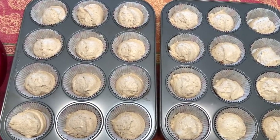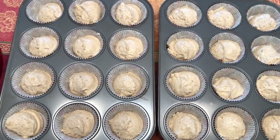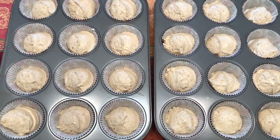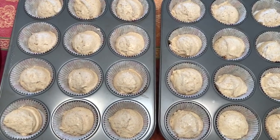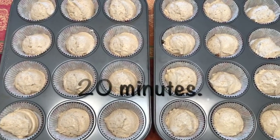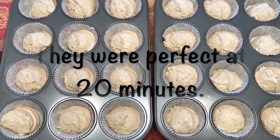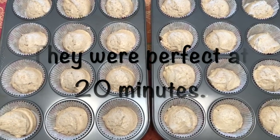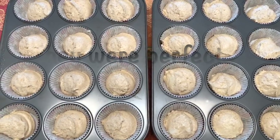My helper got bored and is on his way to another activity. I'm going to check on them visually at about 18 minutes, then do the toothpick test — if it comes out clean I'll take them out, let them cool on a wire rack in the pan, then remove them and let them continue to cool on the wire rack for an hour or so.